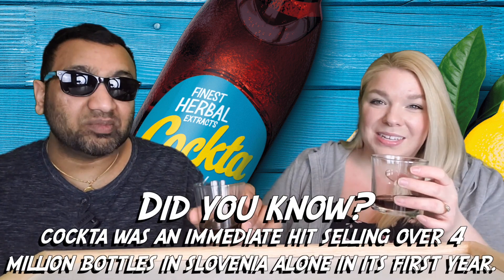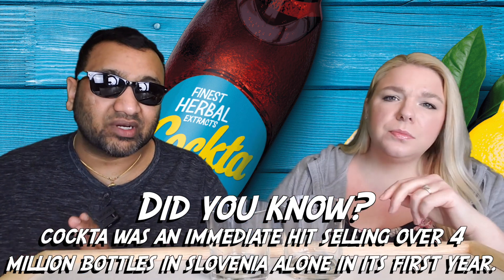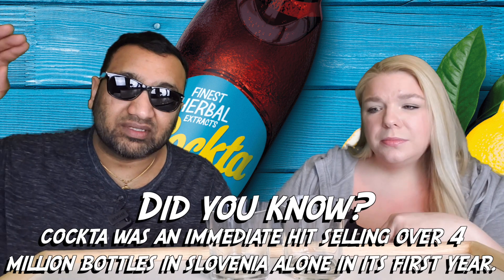Our rating system: thumbs up means we would buy this again, thumbs down means we would not. For me it is a big thumbs down. The reason is it is very herb-like tasting — it is so powerful, I just can't get into it.